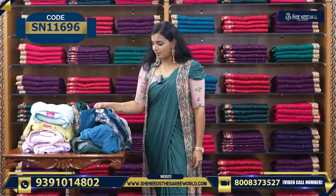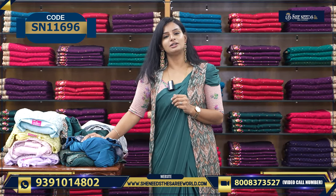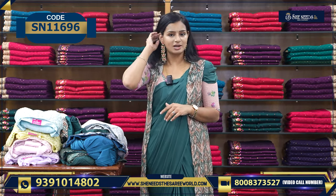The price is Rs. 2,240. If you want to order, you can find the link in the description, or click and take a screenshot and WhatsApp us. Otherwise, we have stores in Dilshiknagar, Bodhupal, Chandanagar, Kukat Palli, Suchitra, Crossroads, Kottapate, Street Number 8, and Jintal. So we have our branches.